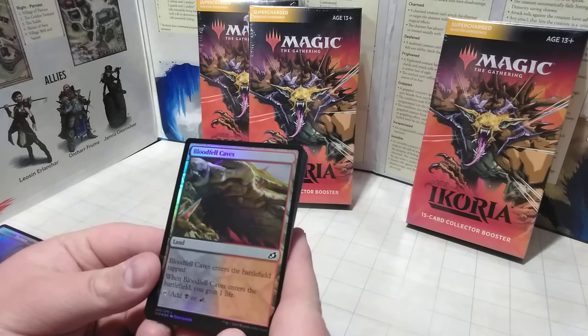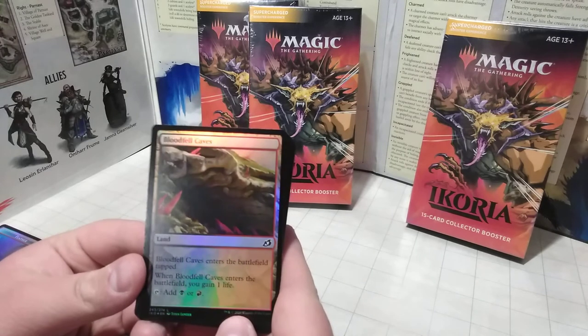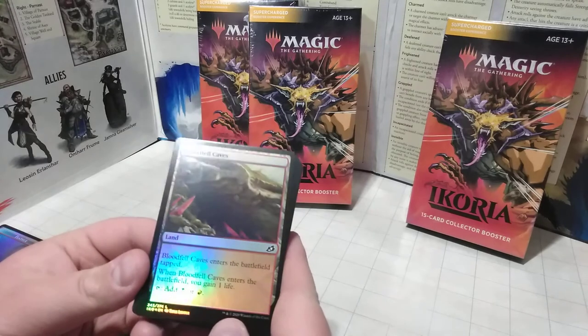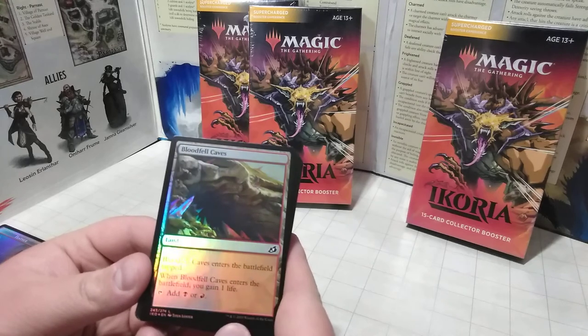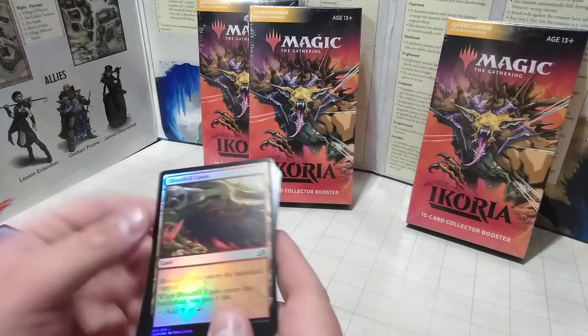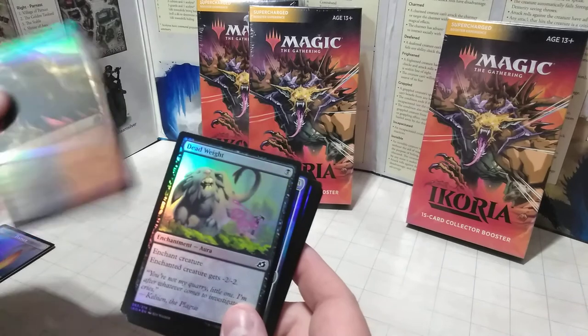Here we have Bloodfell Caves — a nice holographic land. I love how you get to add a life, and you can also tap for Fire or Swamp mana. It's sad it still comes in tapped, but it is what it is. It's not a basic land, so that's expected.